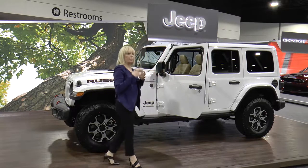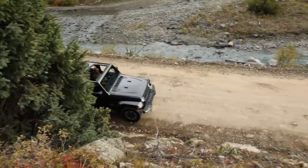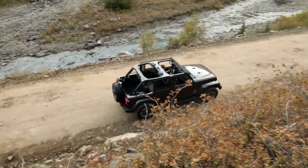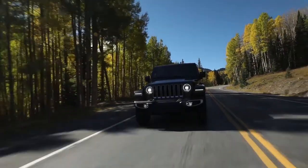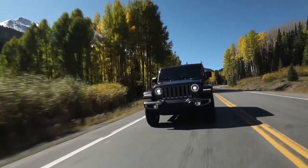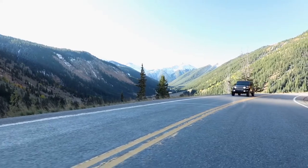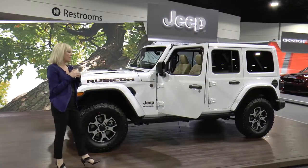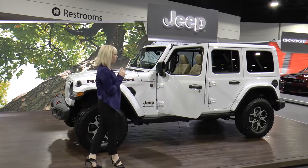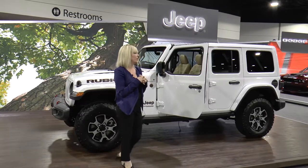On the Sahara model, we also offer Select Track, which is new this year. It's a part-time four-wheel drive system with a full-time mode, meaning for the first time ever Wrangler customers can set it and forget it. We've really thought about our customers and allowed for adaptability, which is really important for Wrangler, and we're excited to bring it here today.